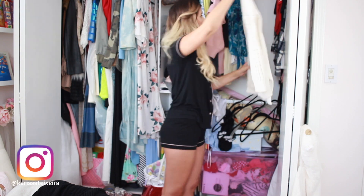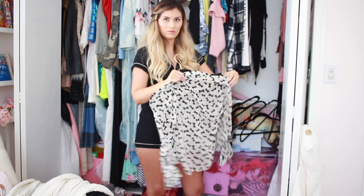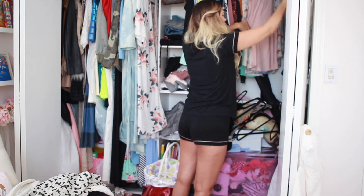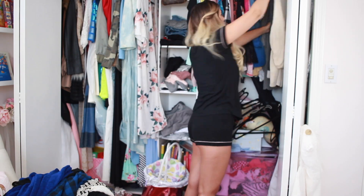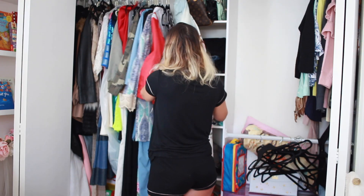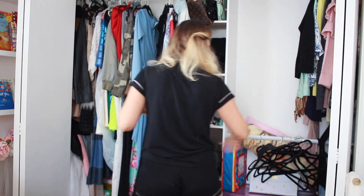For my closet, I'm starting off with the right-hand side, which happens to be all of the tops, and getting rid of things that I will no longer be wearing or haven't worn in a really long time. I decided I'm going to stick with a policy — if I haven't worn something in about three to four months, weather change aside, we're going to go ahead and get rid of it.